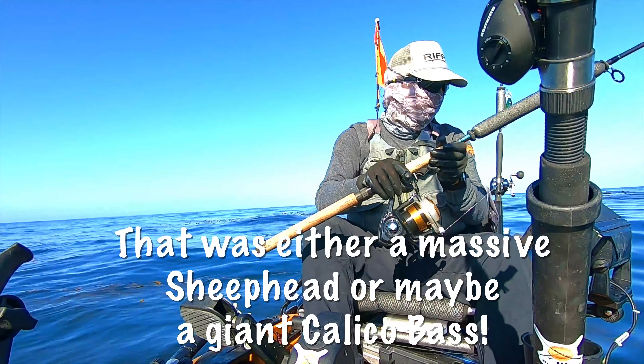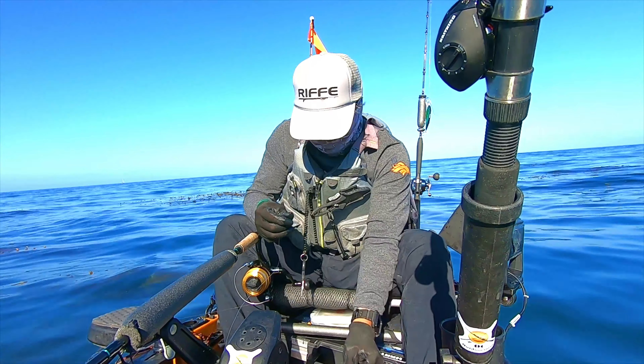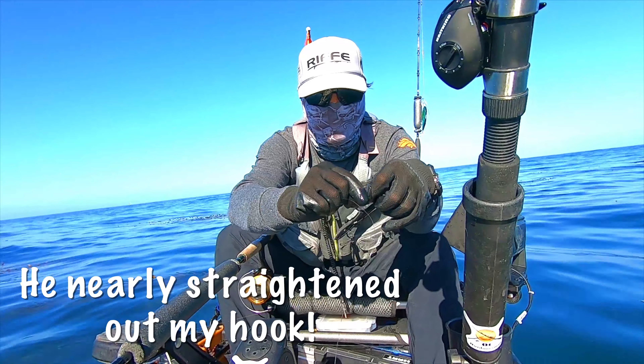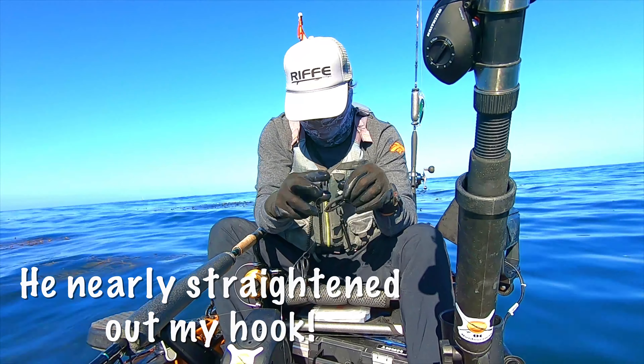That's why I'm into the kelp. I'm going to have to switch off my hook after that last fish, because I'm using light wire hooks — check it out, he bent it up, stretched it out. I'm going to have to swap hooks.